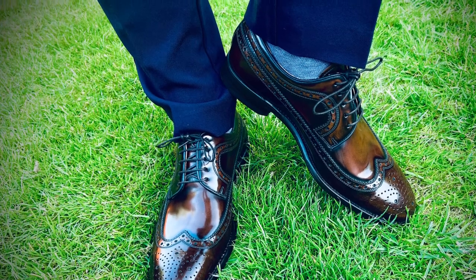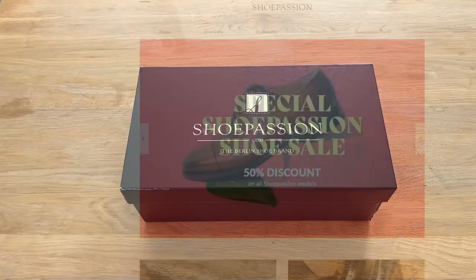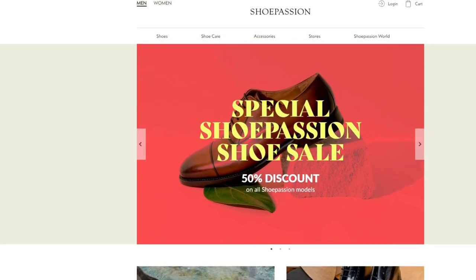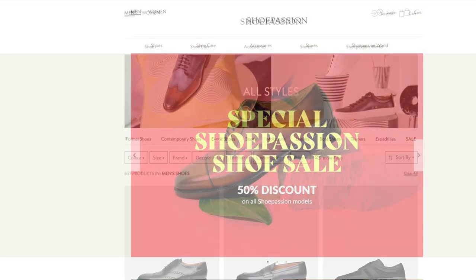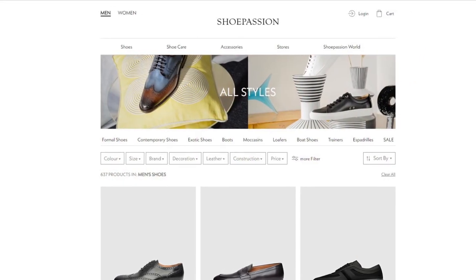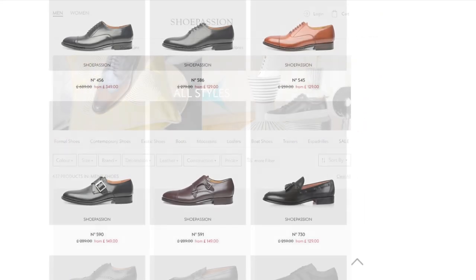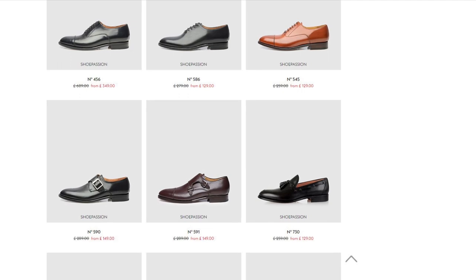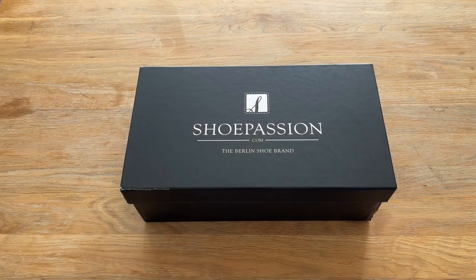I paid 169 pounds for these shoes from Shoe Passion, reduced from 329 pounds in their summer sale. Shipping from Germany to the UK was free and the price included VAT, so there were no nasty surprises at customs. I was actually very impressed by the speed of the shipping — ordered them late on a Friday night and they arrived the following Tuesday, which is excellent.